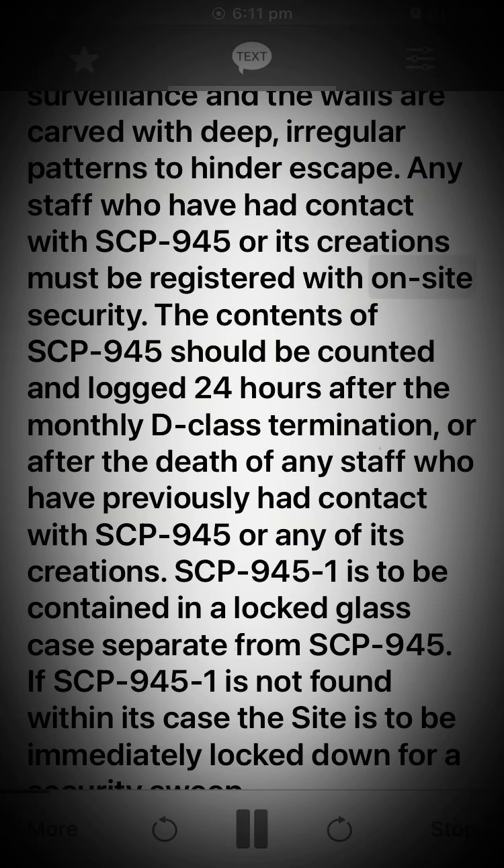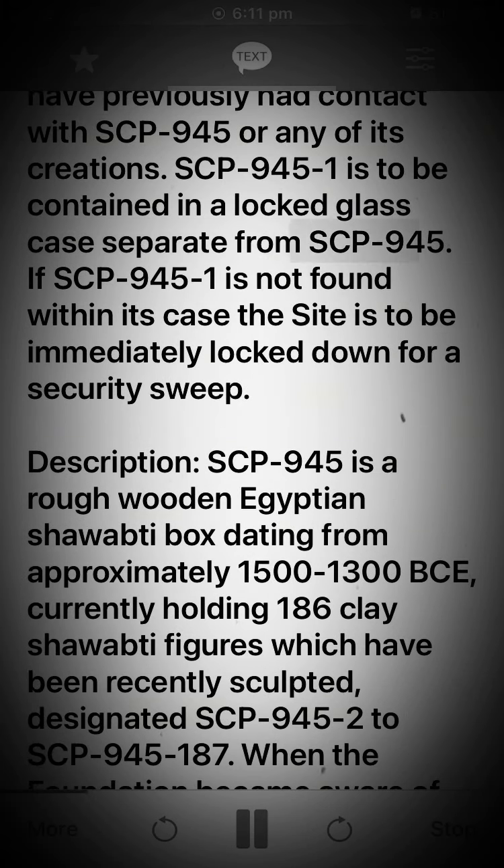Any staff who have had contact with SCP-945 or its creations must be registered with on-site security. The contents of SCP-945 should be counted and logged 24 hours after the monthly D-class termination, or after the death of any staff who have previously had contact with SCP-945 or any of its creations.